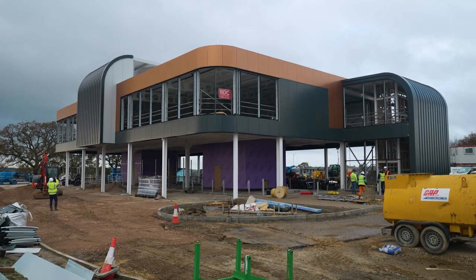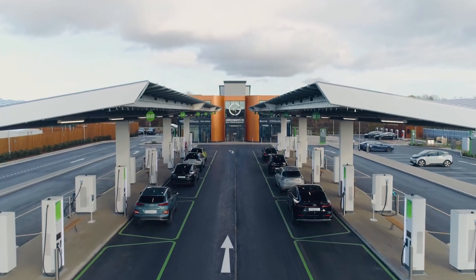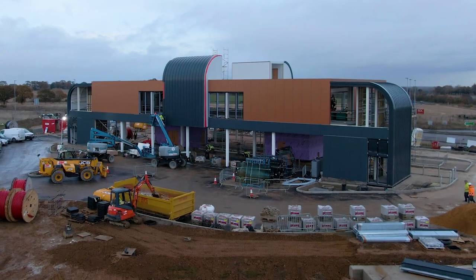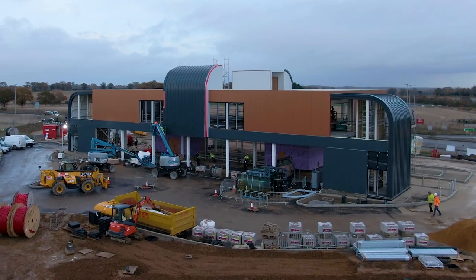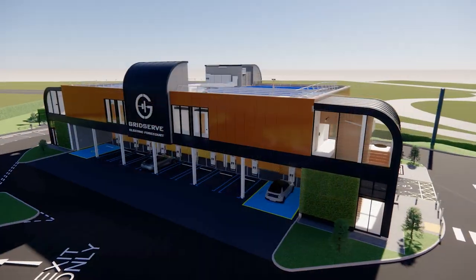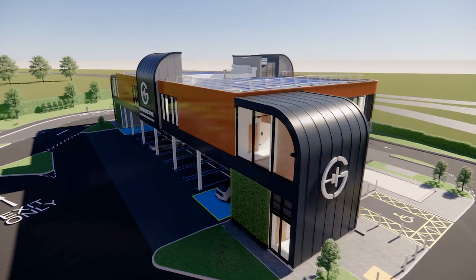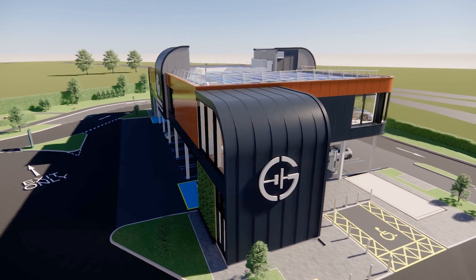Norwich Electric Forecourt is a really exciting project for GridServe. It demonstrates the next iteration in the family of electric forecourt solutions we're delivering across the UK. The difference between this site and Braintree Electric Forecourt is this is designed to be very compact, so we can deliver the same customer experience as we have at Braintree but in half the footprint. The way we achieve that is we enable people to charge underneath the building itself, rather than outside and underneath the canopy.